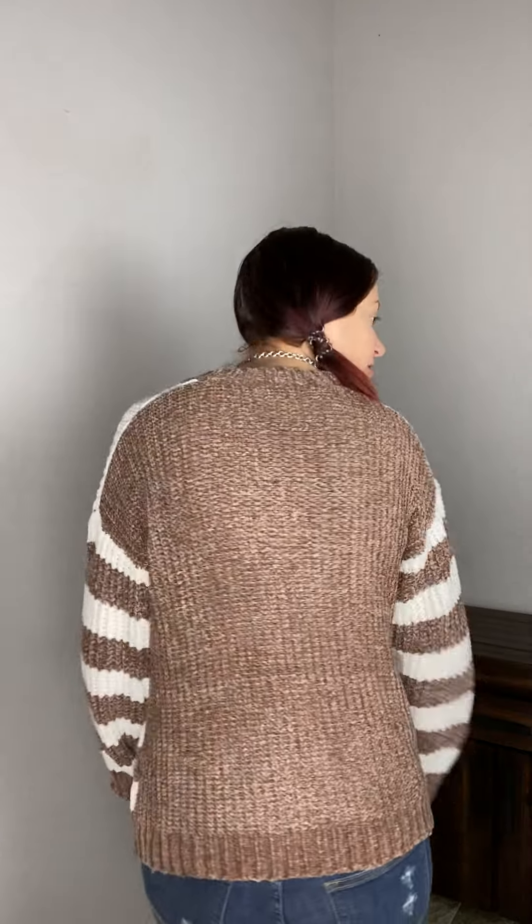The sleeves are also super roomy — it's got that drop shoulder as well, so it's not tight up under the arm. It's a very relaxed fit, not quite a dorm style, but with that drop shoulder. The back is solid taupe.